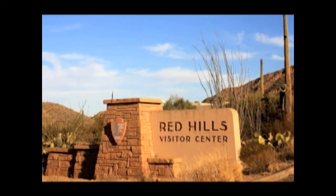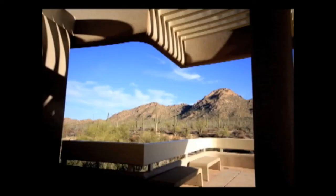You can stop by our visitor centers to learn more about rattlesnakes and other wildlife in Saguaro National Park, where we preserve several icons of the American West.